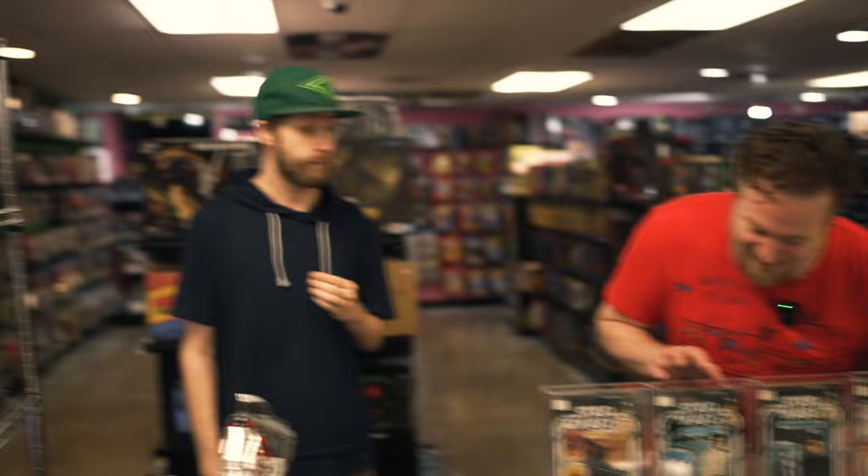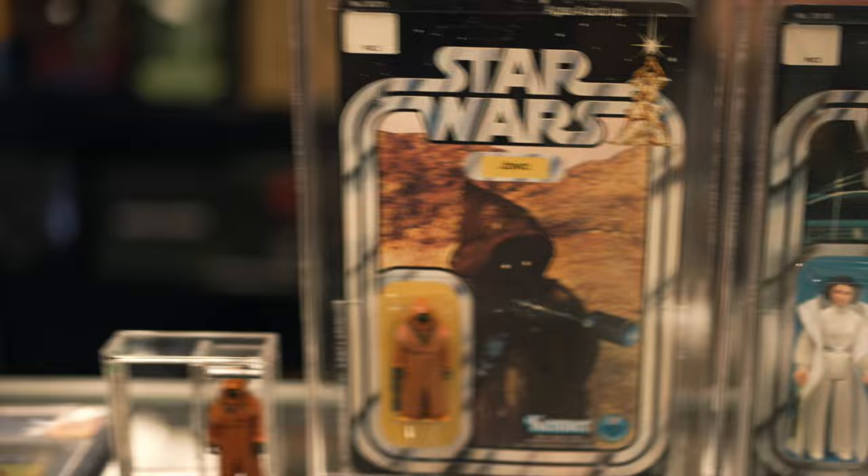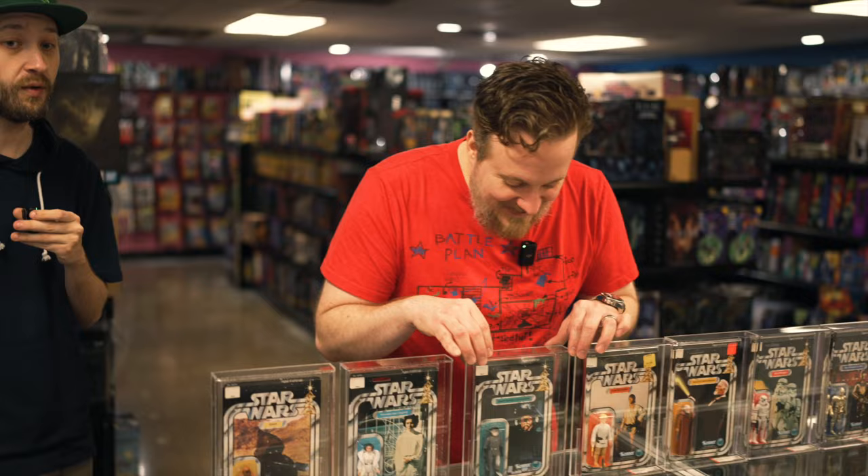This Leia right here is an AFA 80, 20-back A — this one is already sold. When you see us do posts on social media, just give us a call and we can hold it for you. We also do a 60-day layaway with 25% down. Message us on Facebook or Instagram, but if you need that item bad enough it's better to just pick up the phone: 214-827-7060.